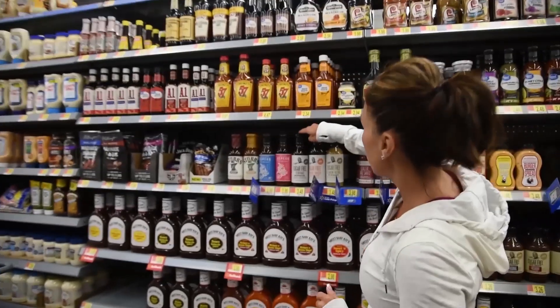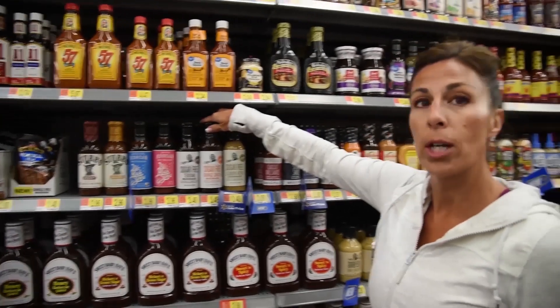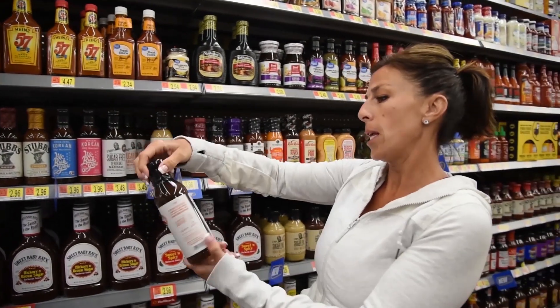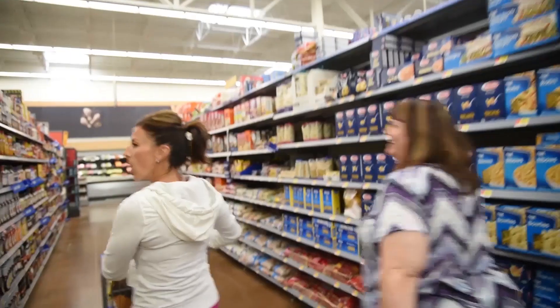These are really good too — I've tried this orange ginger sauce, it's delicious. I make grilled chicken with it and put stir fry vegetables and pour a little over top. Because this has only five calories, it makes it like stir fry without all the junk.